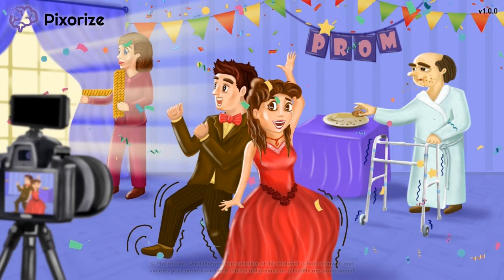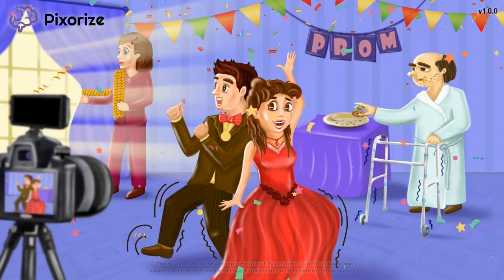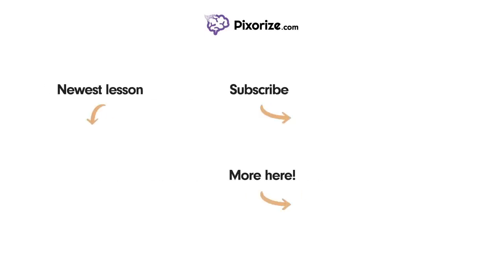And our kids are off to the prom dance. For more videos like this one, subscribe to our channel and check out our newest lessons. For more resources on this topic, including fact lists and interactive review images, click the image next to the More Here arrow.